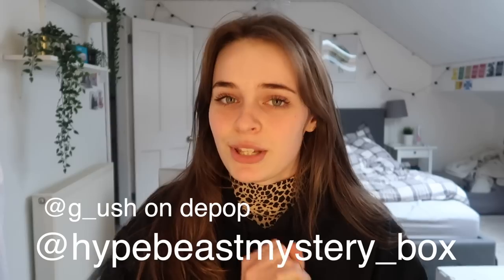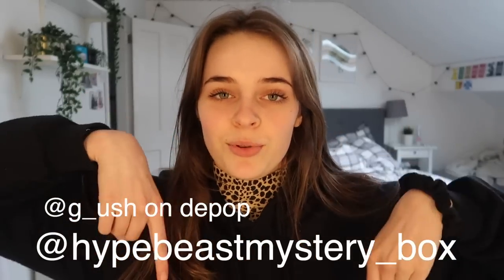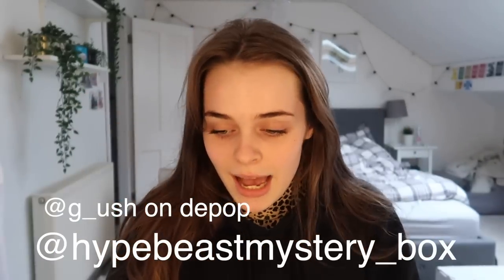Hello everyone! For today's video I'm going to be unboxing some mystery boxes, as my friend George has started his own mystery box business called Hypebeast Mystery Boxes. I'll leave a link to the Instagram in the description if you want to check it out. They sell loads of different types of boxes with different price ranges — £50, £100, £150 all the way up to the higher end around £10,000.